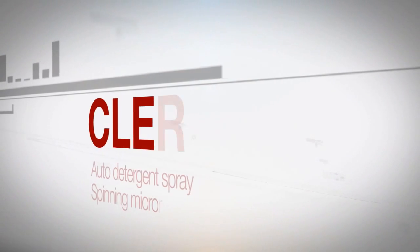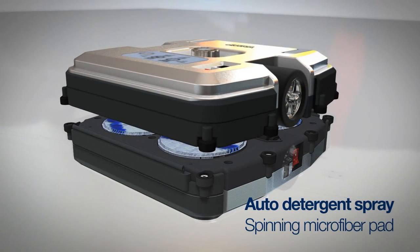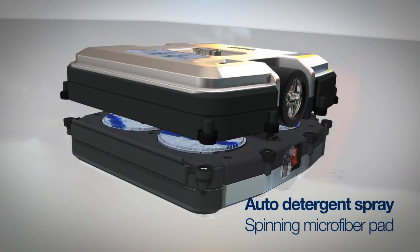With window-exclusive detergent sprayed automatically, your windows are cleaned to a clear shine using rotating microfiber pads.